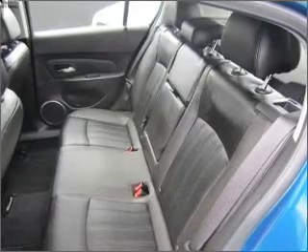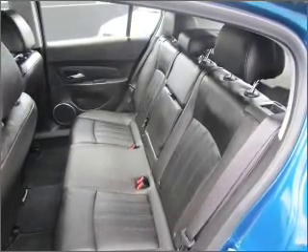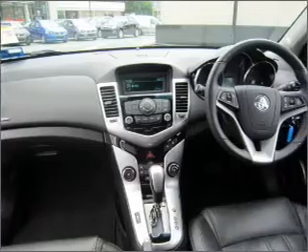Side airbags, stability control, an adjustable tilt steering wheel, power windows, ventilated disc brakes, and curtain head airbags.